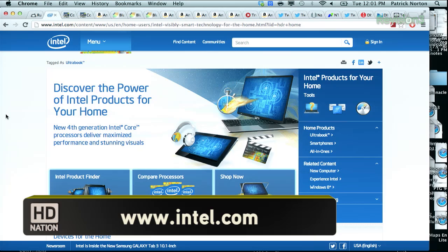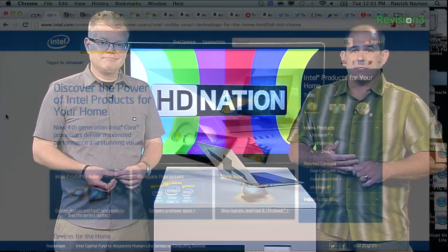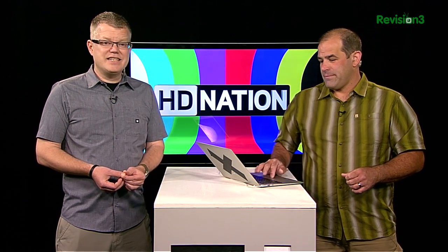Obviously, if you're a home theater PC builder, Intel's Haswell CPUs probably caught your eye — improved graphics, reduced power consumption compared to Ivy Bridge CPUs. Are they necessary for a home theater PC build? No, absolutely not. But they are tempting. Haswell-powered laptops and desktops are all over the annual Computex show in Taiwan this week. Home theater PC builders, do take note.